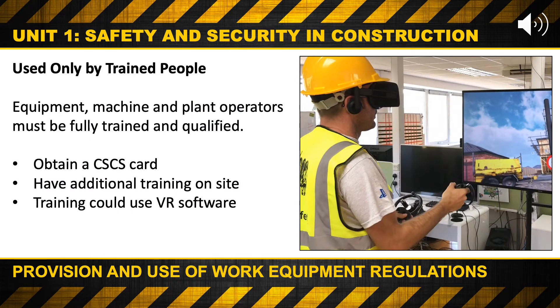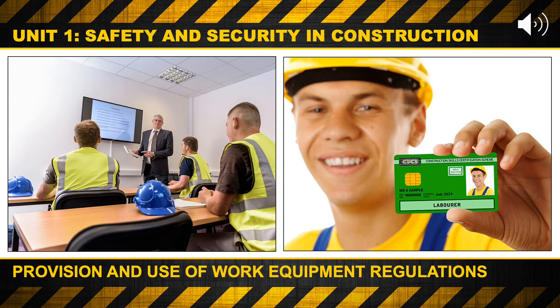Used only by trained people. Equipment, machine, and plant operators must be fully trained and qualified. In order to do this, they may have to obtain a CSCS training card, and must have additional training on site for specific tools, equipment, or machinery. Some of these training courses could use virtual reality software, like in the photograph. CSCS cards provide proof that individuals working on construction sites have the appropriate training and qualifications for the job they do on site. By ensuring the workforce are appropriately qualified, the card plays its part in improving standards and safety on UK construction sites.